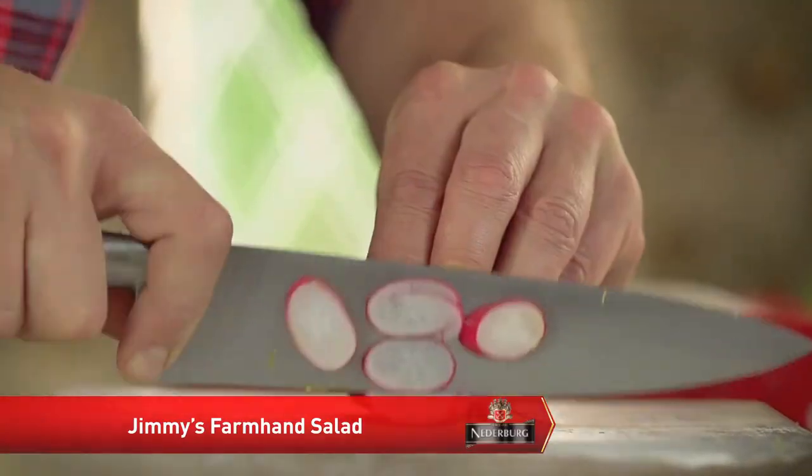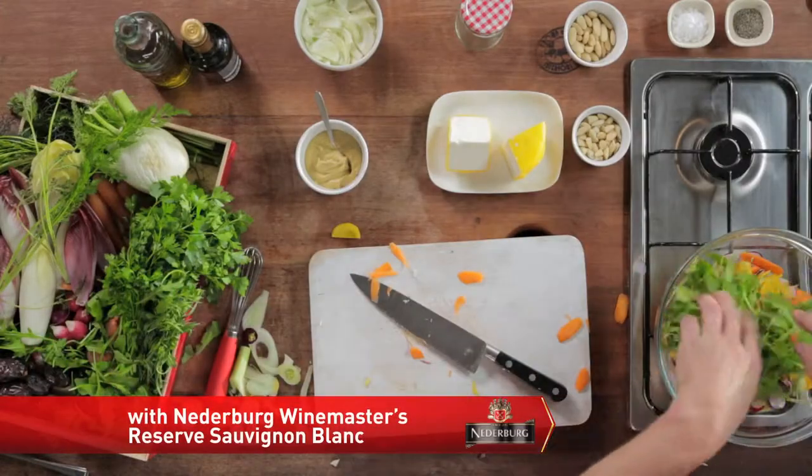First, get your fennel and start slicing. We're slicing our fennel, beets, radishes and carrots, which we'll add to our other fresh ingredients.